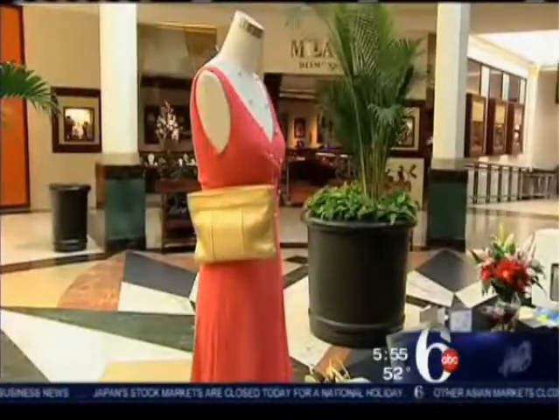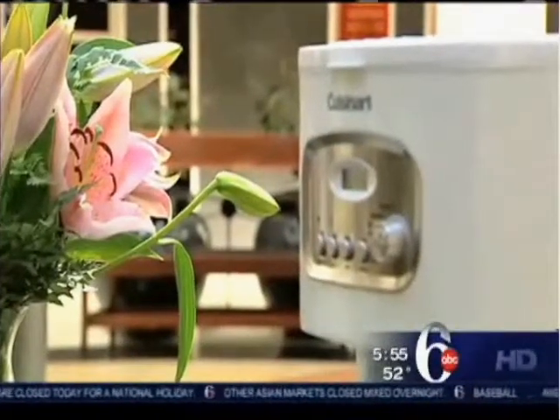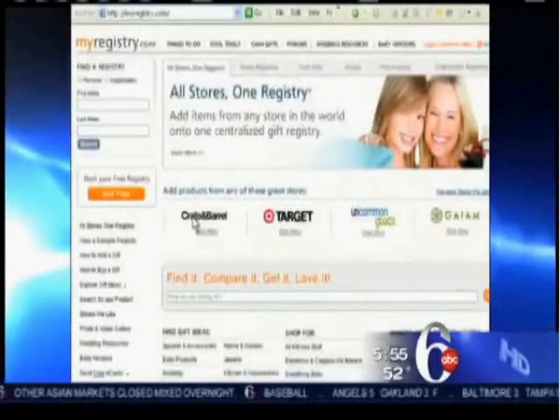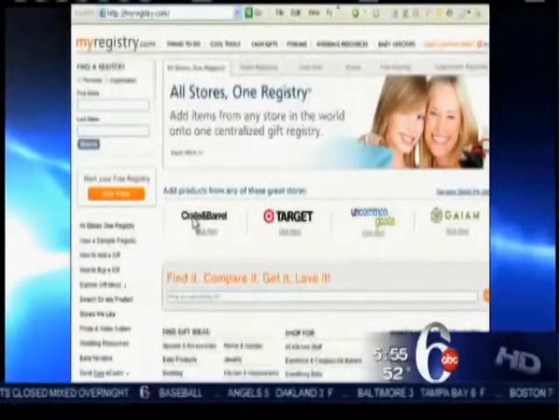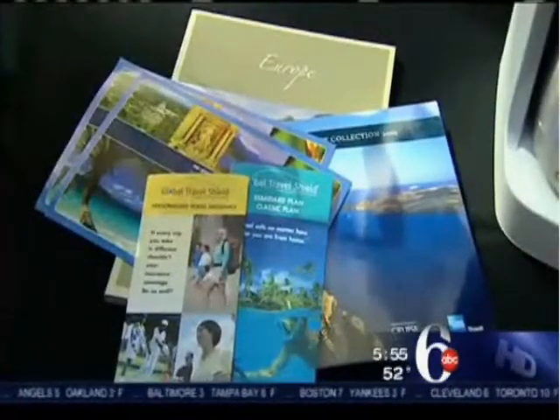For registry, many mall stores offer a completion package, meaning you can buy whatever friends and family don't give you for up to 20% off. Or turn to the web. MyRegistry.com lets you register for needed cash instead of stuff. TheBigDay.com lets loved ones help with that dream honeymoon — they can chip in for a massage, skiing lessons, or a great dinner on your honeymoon.